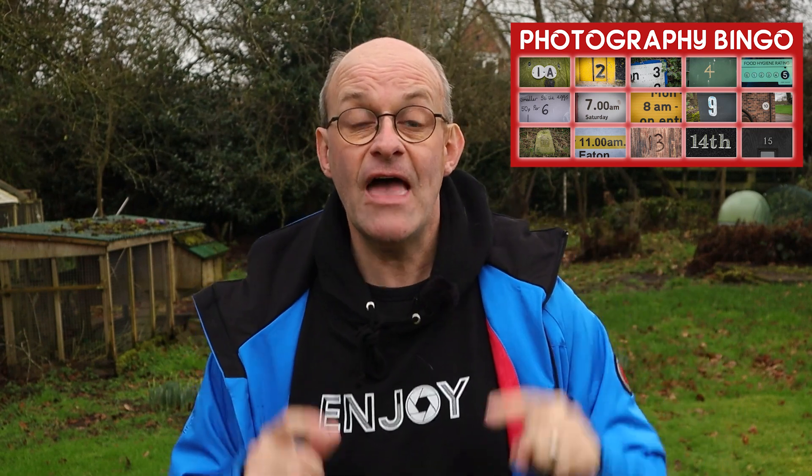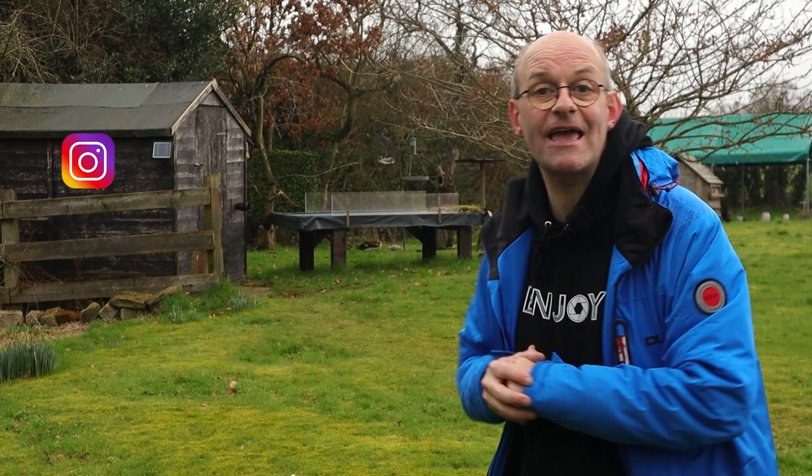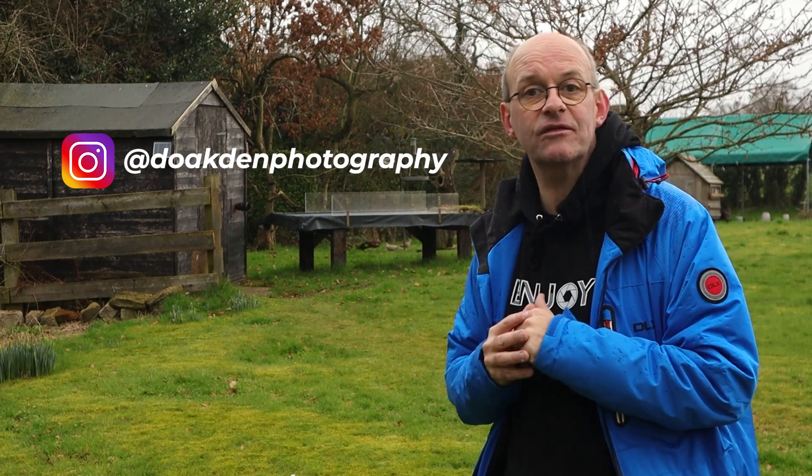Now if you come up with a new idea that I've not thought of, let me know down below in the comments and I'll have a go myself. And if you're a YouTuber then maybe we could do a joint challenge, so get in touch with me and we can arrange that. If you've enjoyed today's video and it's given you some ideas, do let me know down below in the comments or nip over to my Instagram account — that's at The Oakden Photography. You can leave me your comments there and any suggestions you've got for future challenges.